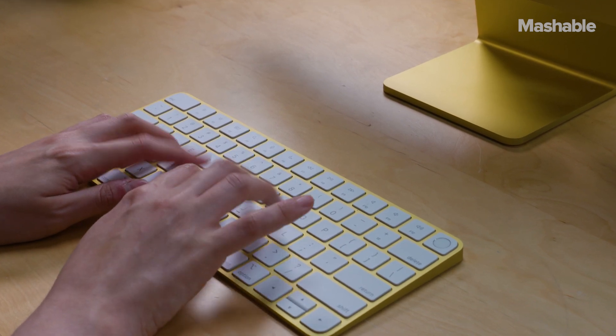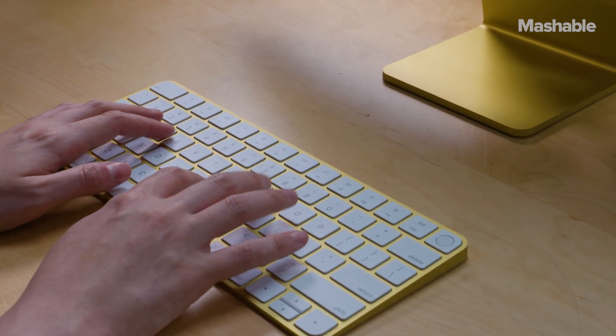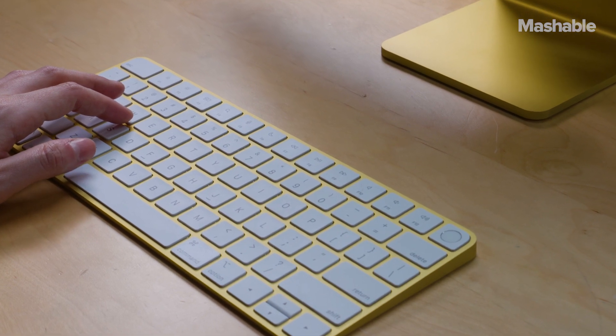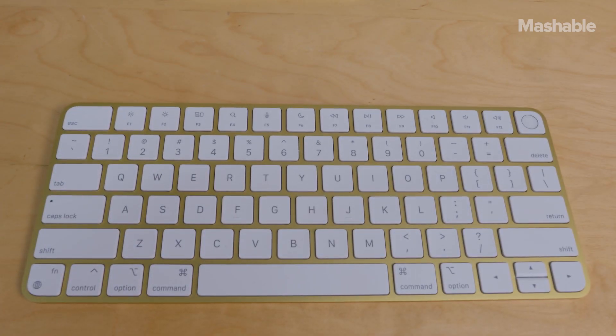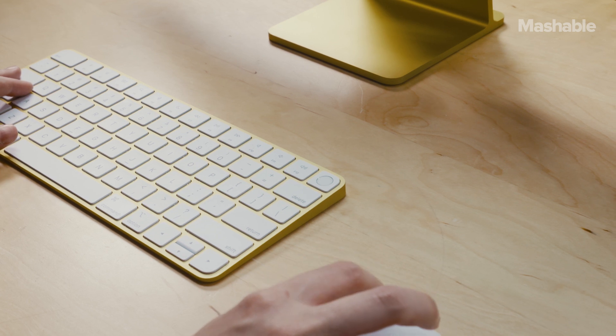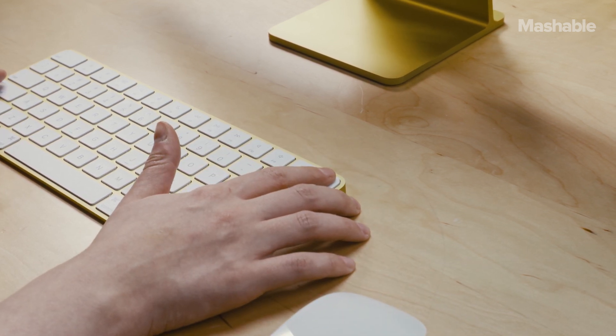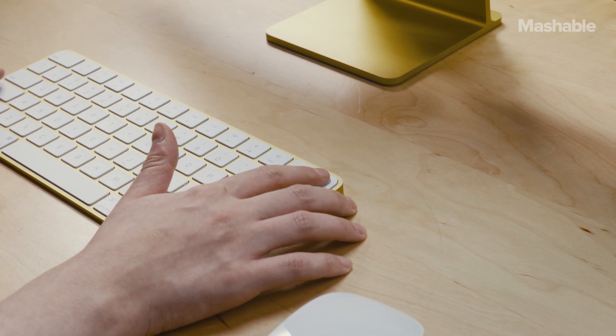Apple has also introduced Touch ID to the iMac by implementing it into the Magic Keyboard. The base model just comes with a regular Magic Keyboard, but you can upgrade to Touch ID for $50 extra. I personally wouldn't drop an extra $50 for it, but it was nice not having to type my password each time when downloading apps or making purchases with Apple Pay — it went a lot quicker by just placing my fingerprint on the keyboard.